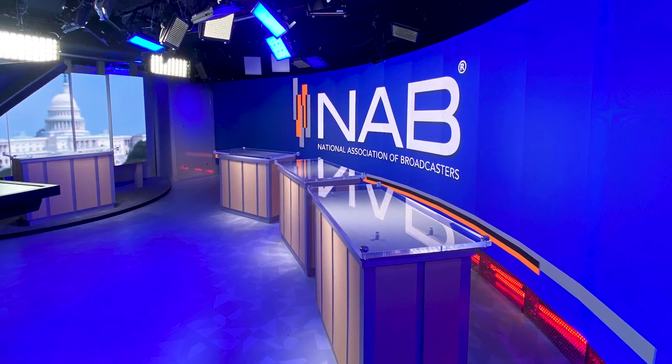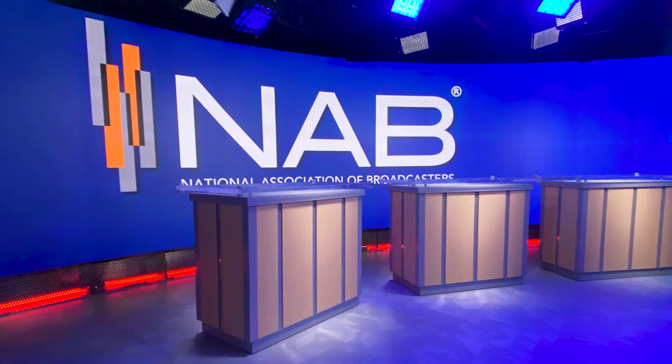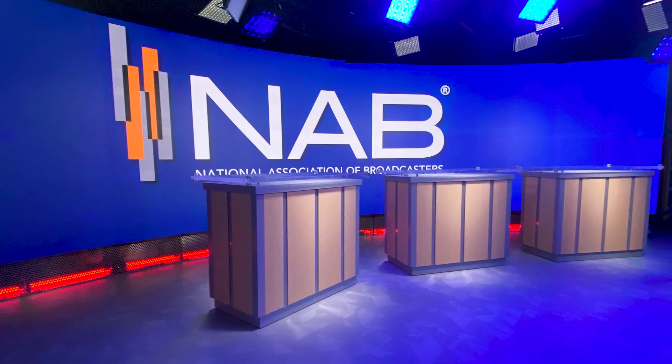The Planar fine-pitch LED display and 28-foot curved video wall is an amazing addition to the NAB Studio. The screen has a beautiful high-resolution quality and really allows for versatility for all of our productions.